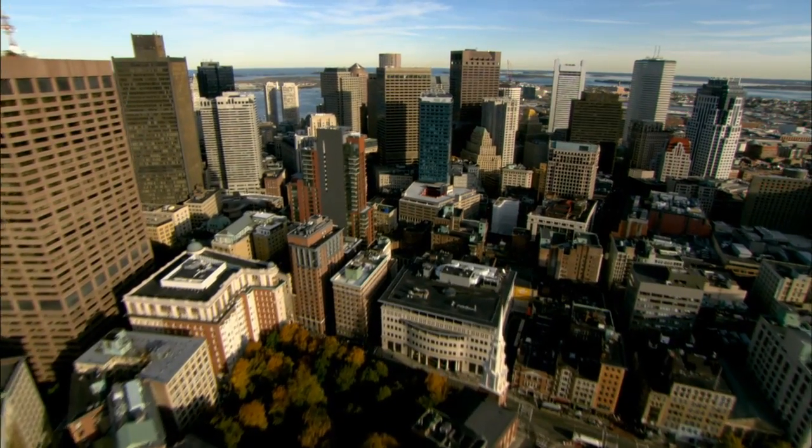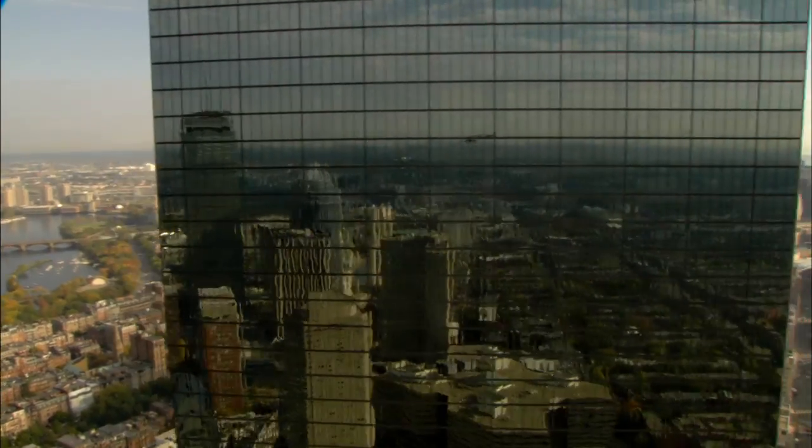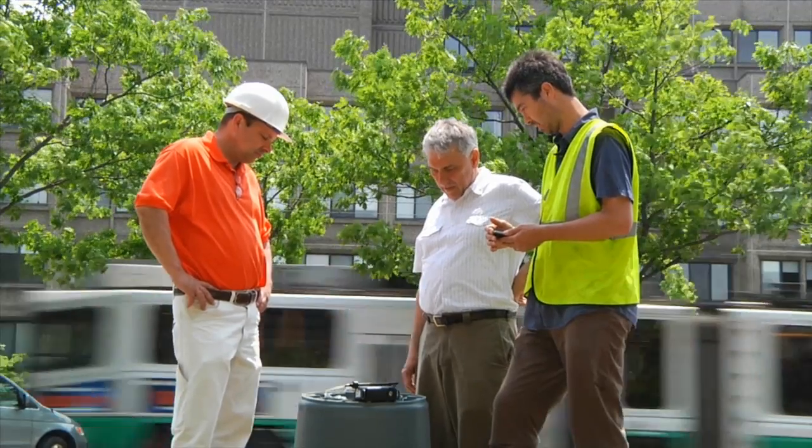The Urban Metabolism Project is looking at Boston as if it were an organism. We're really taking an analogy from the human body — humans intake food, we process it for energy, and then there's waste. So we started taking this analogy and thinking about the city like that, and the waste that we were particularly interested in was CO2. So what we do is we're measuring CO2 in the air.